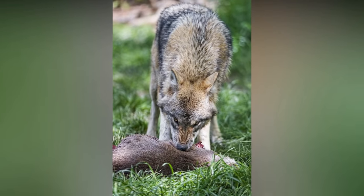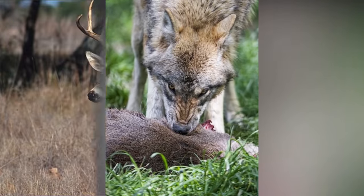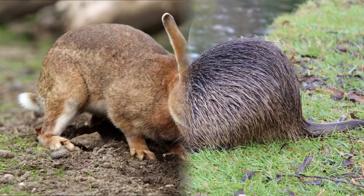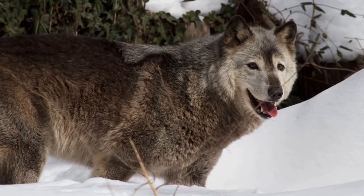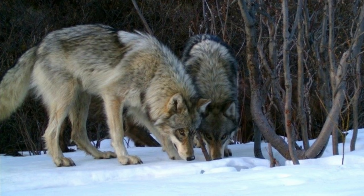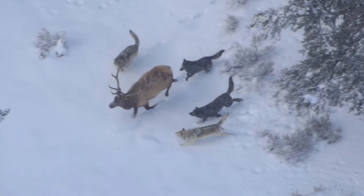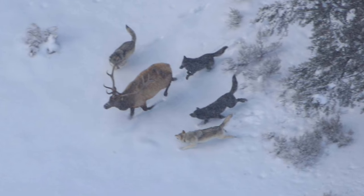Gray wolves are carnivores whose natural diet is solely meat. They often prey on animals larger than themselves, including deer, moose, caribou, elk, bison and musk oxen, as well as smaller animals such as beaver, hares and other rodents. Most experts believe the grey wolf helps bring order and balance to the ecosystems they inhabit. They are very opportunistic feeders. Interestingly, they usually won't attack prey that stands still, yet they can surround it for hours or days at a time — should the animal run, that is when wolves will chase it and try to take it down.